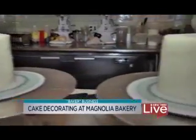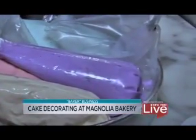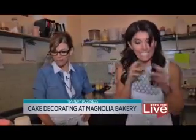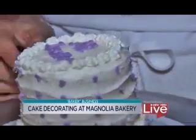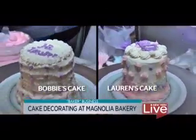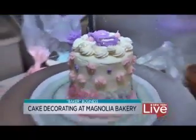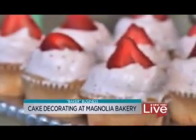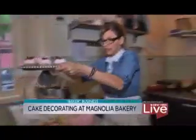We have four different bags with four different tips, and four minutes on the clock. On your mark, get set, go! I know you like it sweet, so you can have your cake. I have to say, I think your cake is cuter — healthy competition! I might not be the next great baker, but I'm a good eater. Can we maybe eat some? These are the strawberry cupcake of the month at Magnolia Bakery, and they are amazing.